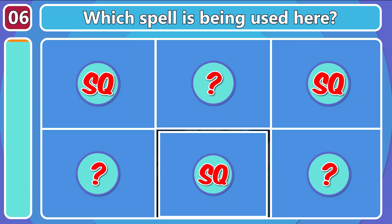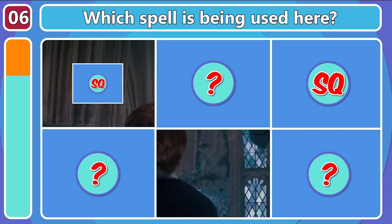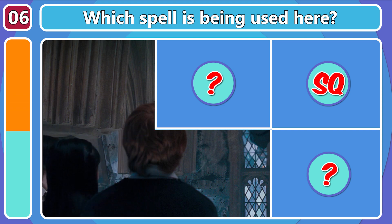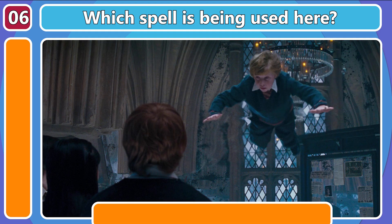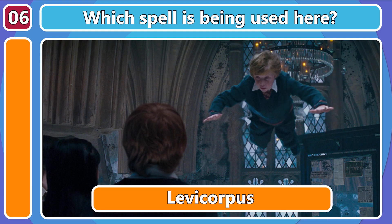Ooh, a tough one! Can you tell which spell is being cast here? Levicorpus!